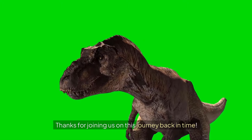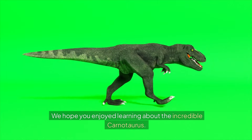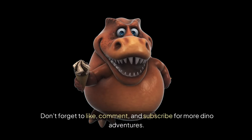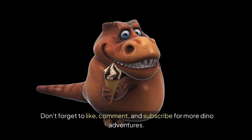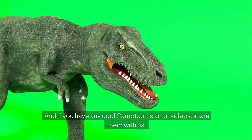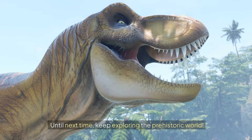Thanks for joining us on this journey back in time. We hope you enjoyed learning about the incredible Carnotaurus. Don't forget to like, comment, and subscribe for more dino adventures. And if you have any cool Carnotaurus art or videos, share them with us. Until next time, keep exploring the prehistoric world.